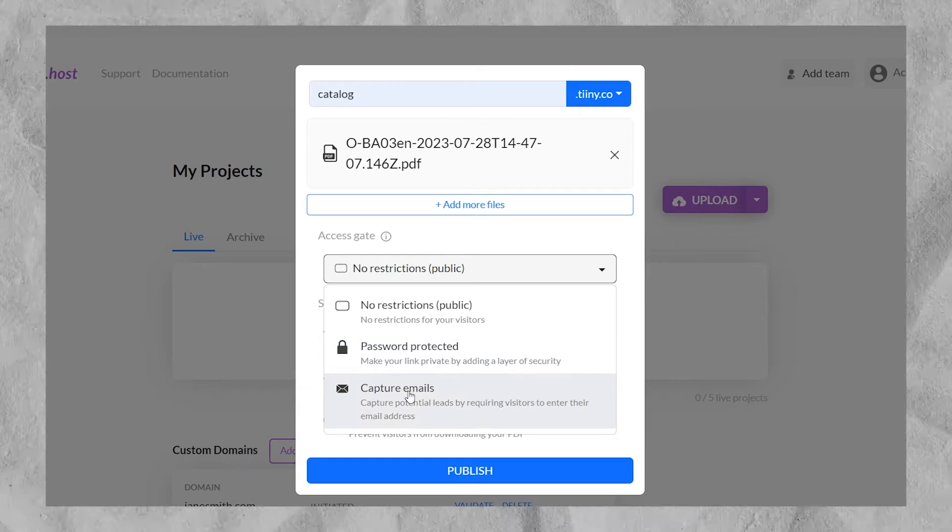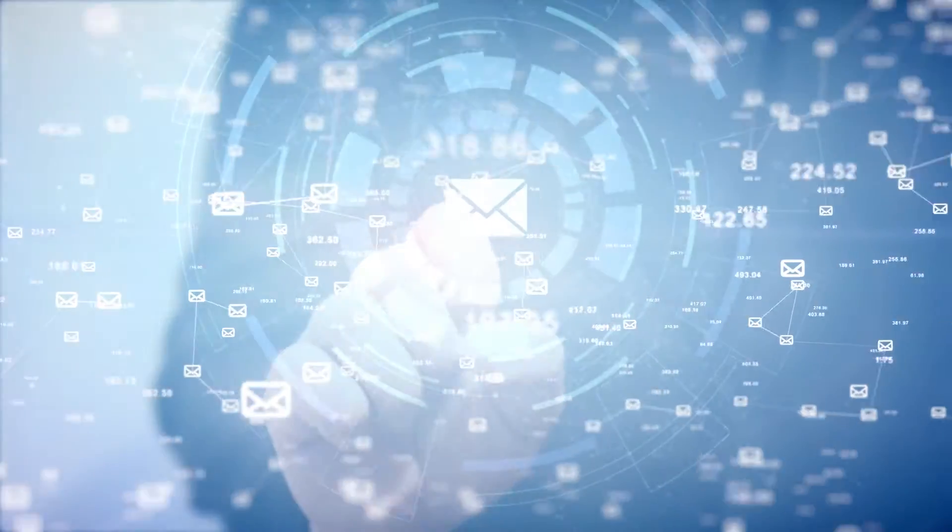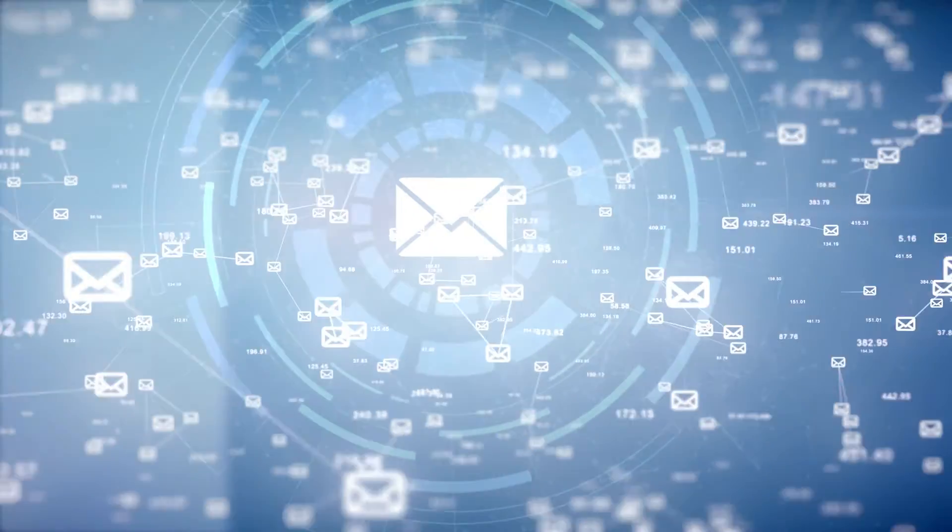Tiny.host also offers an email capture feature. This lets you collect email addresses from the interested visitors before they can access your files. This is a great way to build your email list while still sharing catalogs with your clients.